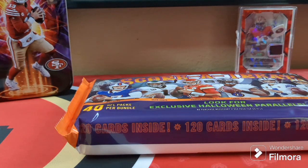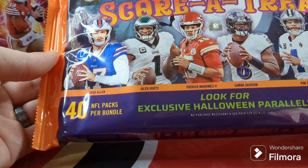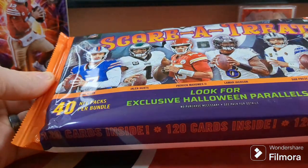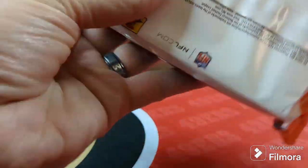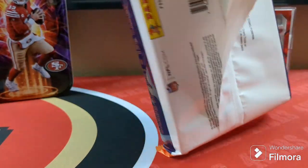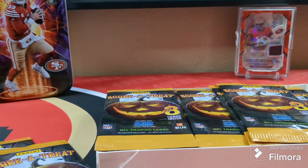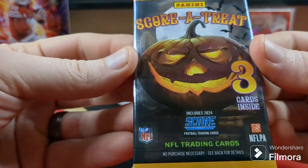Good afternoon everybody. Today I have a box — we call it a package — of Score, a treat by Panini. It's their new Halloween style football cards. There are 40 packs per bundle and three cards per pack. We're going to look for the exclusive Halloween parallels, which are numbered to 99. This is what you can get out of here. Pull me some nice rookie numbered cards — be nice to get some PC ones.